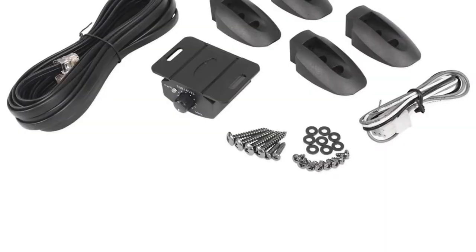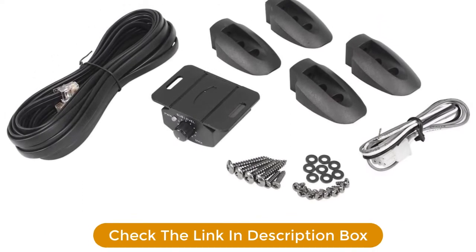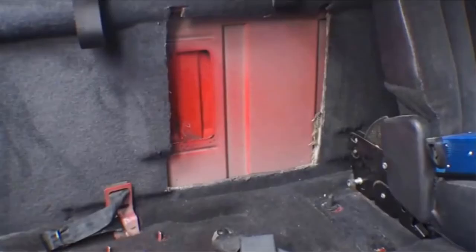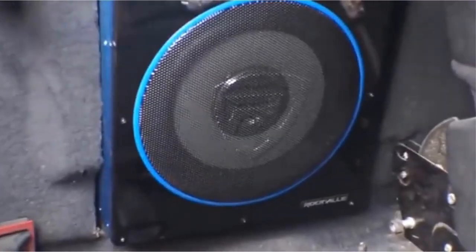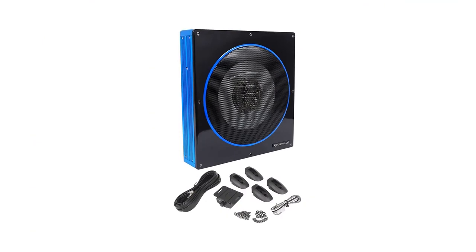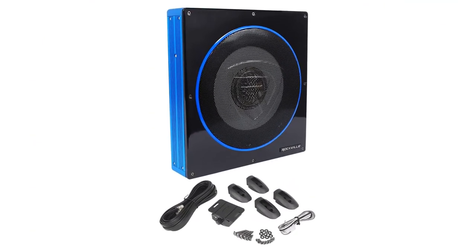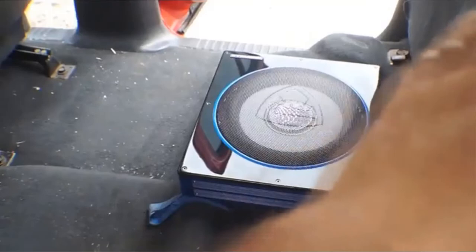It features low-level RCA input and high-level inputs with auto-turn-on technology. The enclosure is only 2.7 inches thick, so it easily fits underneath seats and other tight spaces. Safety features include thermal protection circuit, short protection circuit, and overload protection circuit. SPL is rated at 100 dB. The RW10CA is the 10-inch version with 800W peak or 200W RMS.